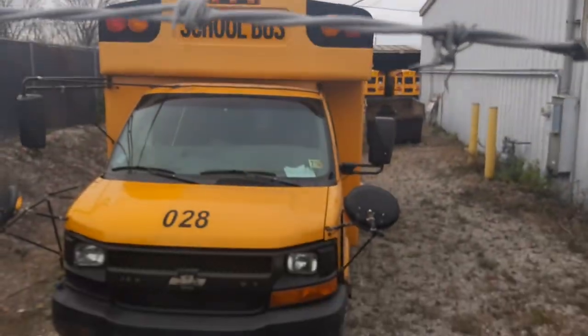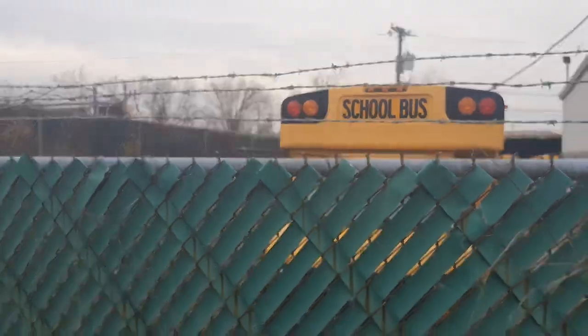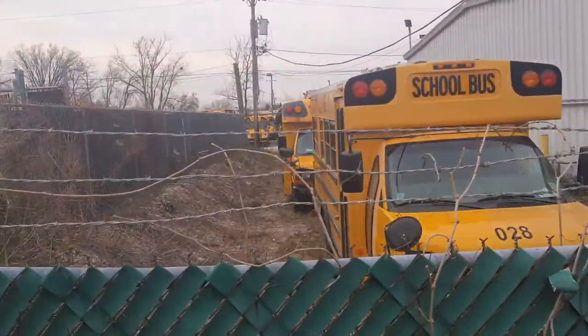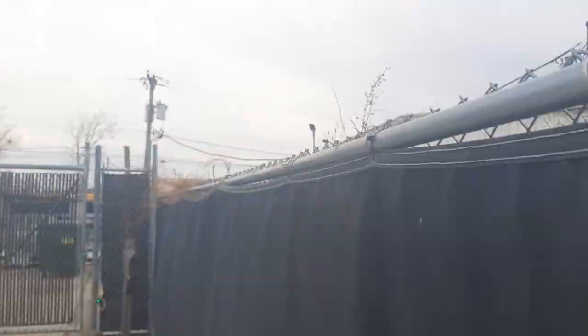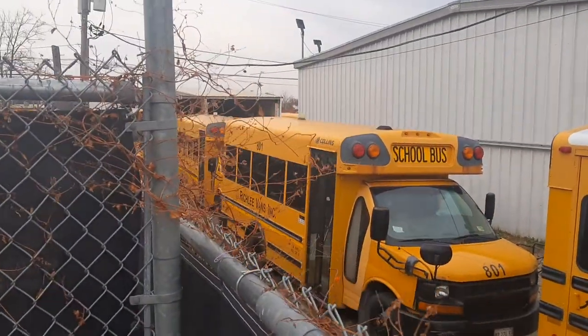This bus is sitting right over here in front of me. I don't know why the bus is here at the Westway Coach, but there are some more buses over there. I can see there are three buses behind that bus, and that's bus 801.